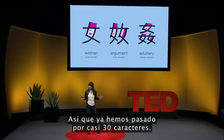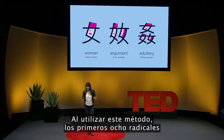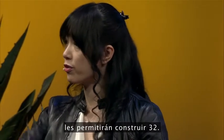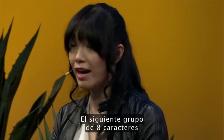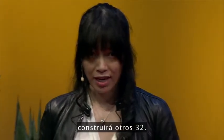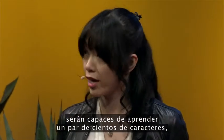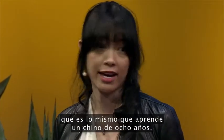So, we have gone through almost 30 characters. By using this method, the first eight radicals will allow you to build 32 characters. The next group of eight characters will build an extra 32. So, within very little effort, you will be able to learn a couple hundred characters — the same as a Chinese eight-year-old.